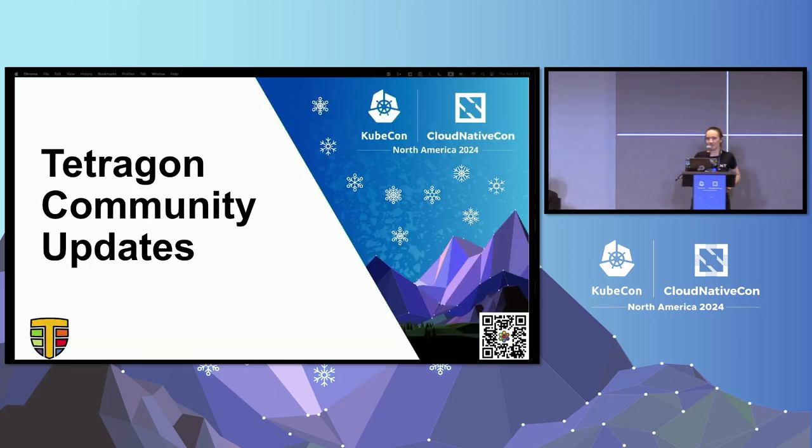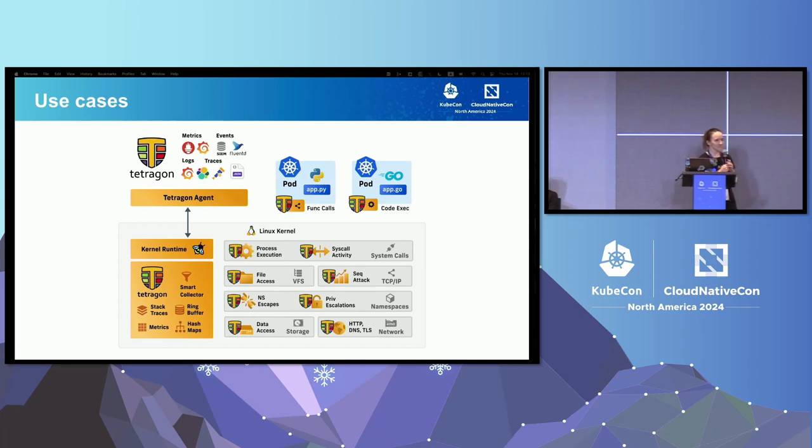Hello, I'm Anna. I work at Isovalent on observability projects, mainly Hubble and Tetragon. Tetragon is an open source project under the Cilium umbrella — a bit younger than Cilium CNI itself. It extends Cilium functionality in observability and security. It's a runtime security, observability, and enforcement project that at its core is a generic tool to hook into any eBPF hook in the Linux kernel and produce events and metrics, or enforce when that hook is executed.